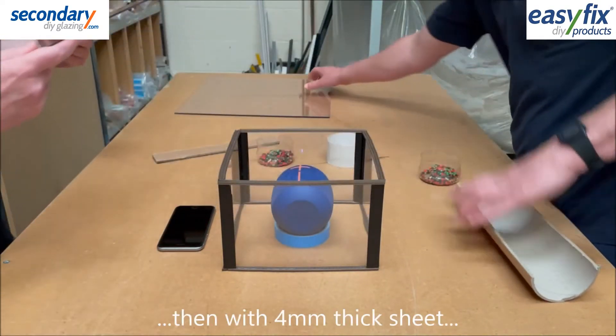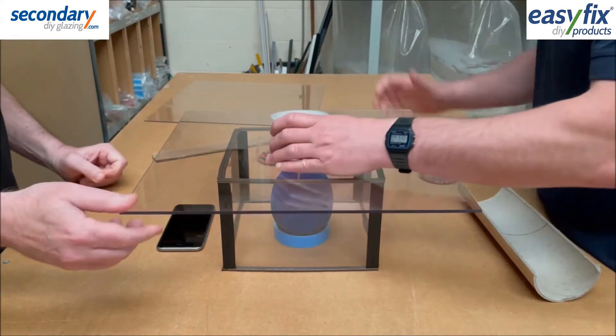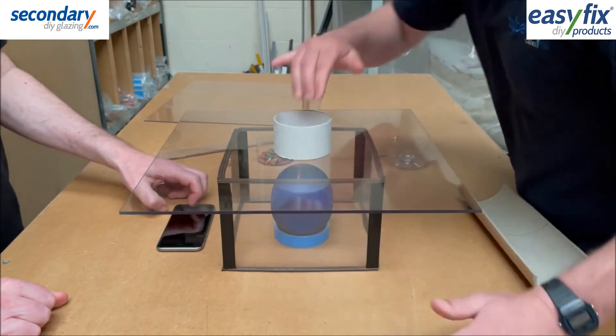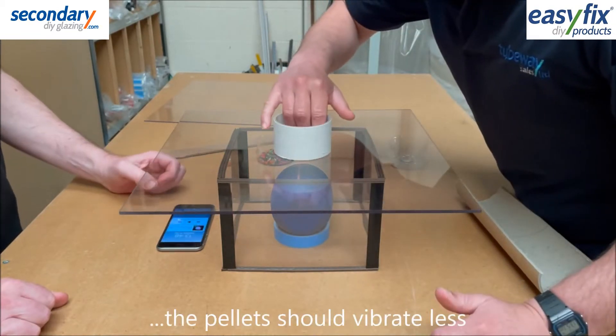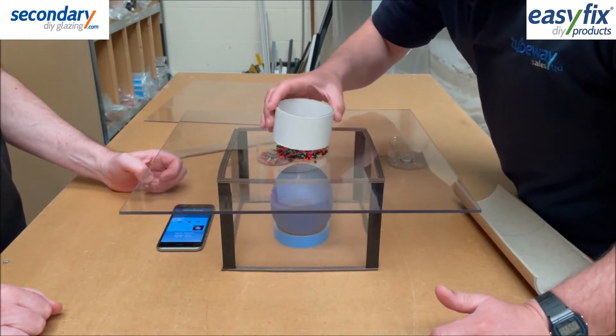Now we change the sheet to 4mm thick, using the same pellets and the same music, expecting reduced vibrations.